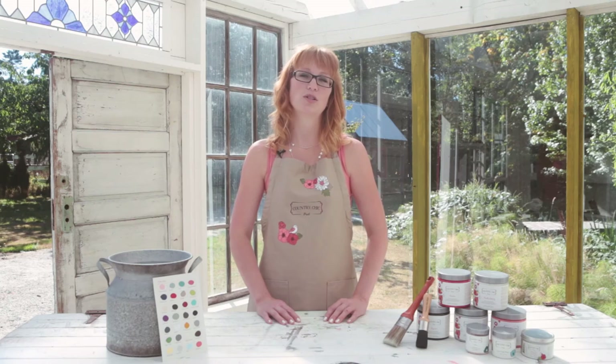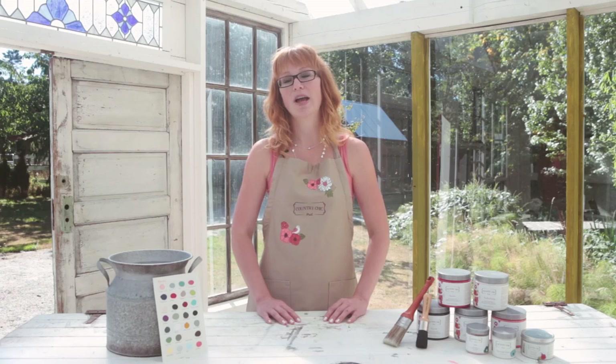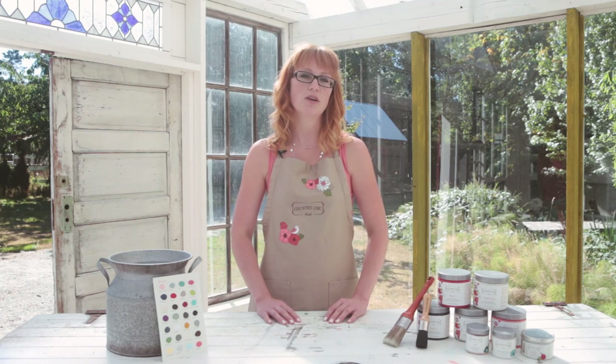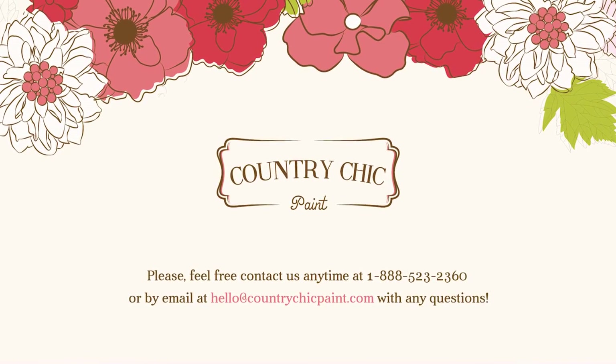We would love to chat with you to learn more about your business and to find out if the Country Chic Paint family is the right fit for you. Please get in touch with us today and we will help answer all of those important questions for you. Simply go to countrychicpaint.com/wholesale to get more information. We're looking forward to meeting you.